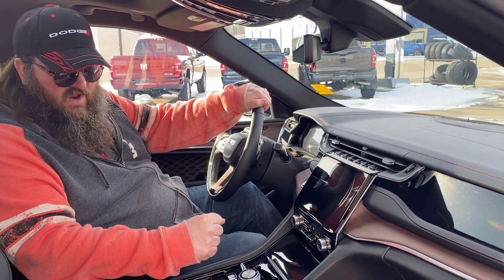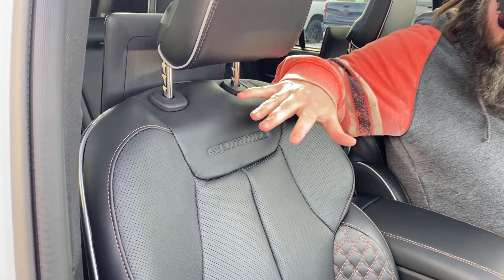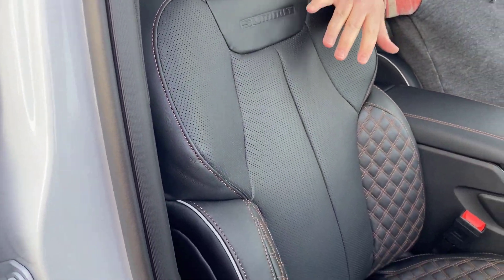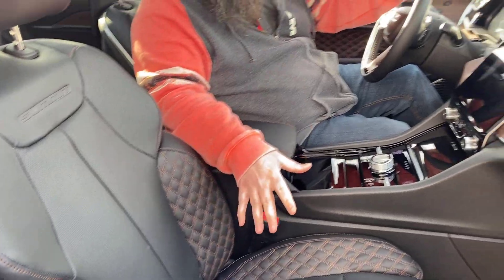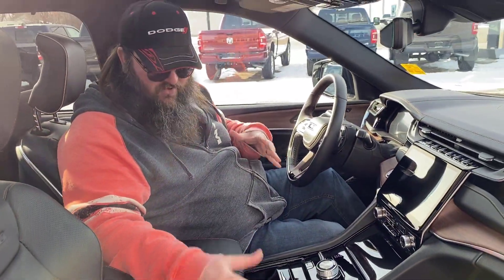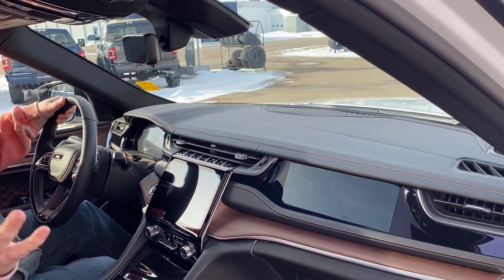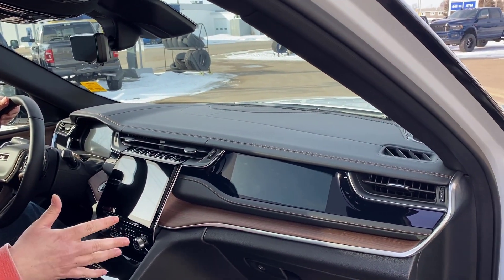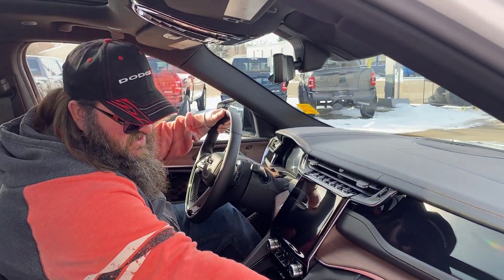All right, now we're sitting inside this beautiful 2023 Jeep Grand Cherokee Summit Edition. As you can see, it's got the premium leather seats — beautiful leather seats with the gorgeous stitching. They're heated, they're cooled, they're massaging seats. Both sides have memory seats as well, which is beautiful. You got the screen right here in front of the passenger seat. You can watch your movies on there, watch TV when you hook it up to your phone — anything like that. HDMI, just plug it in and go.